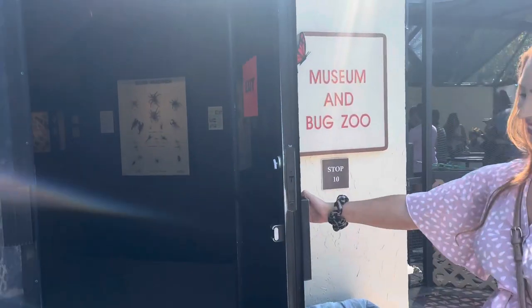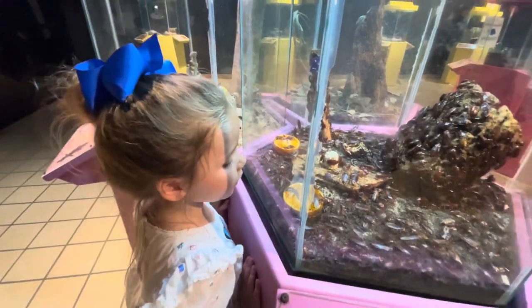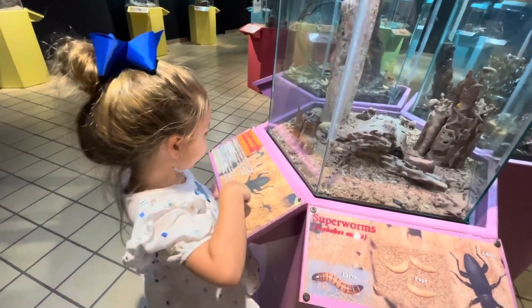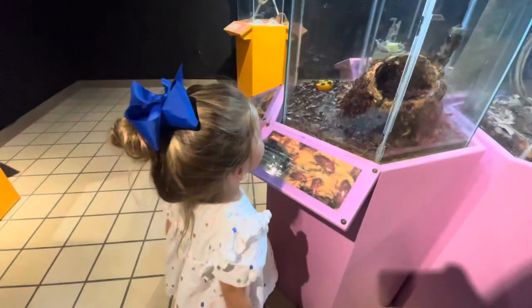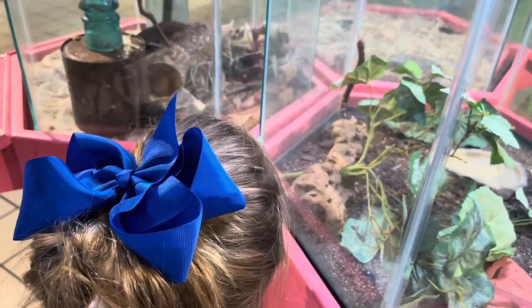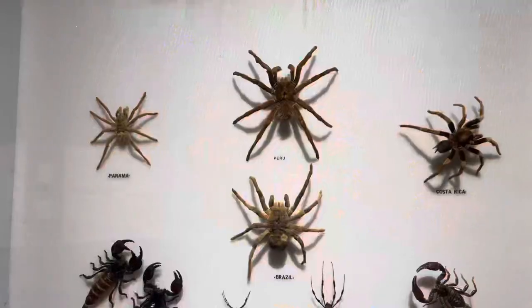Stop number 10 is the Butterfly Museum and Bug Zoo. In this section you can see different types of butterflies and bugs — look at these giant spiders! Vivian said, 'They're just insects, mommy, they're not yucky.' I'm like, girl, you have not seen some of these. Inside the Bug Zoo you'll see Madagascar hissing cockroaches, millipedes, tarantulas, and so many more creepy crawlies.